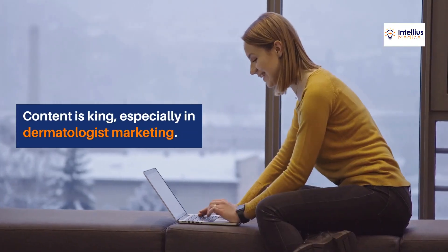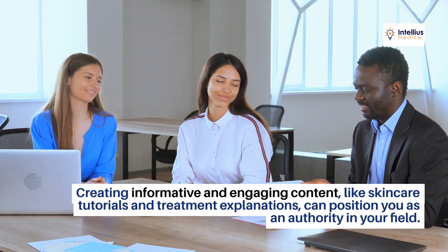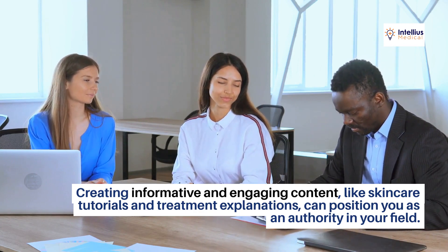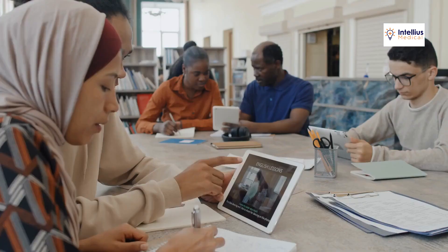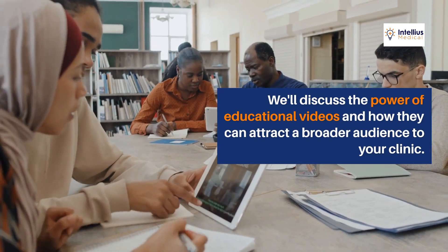Content is king, especially in dermatologist marketing. Creating informative and engaging content, like skincare tutorials and treatment explanations, can position you as an authority in your field. We'll discuss the power of educational videos and how they can attract a broader audience to your clinic.